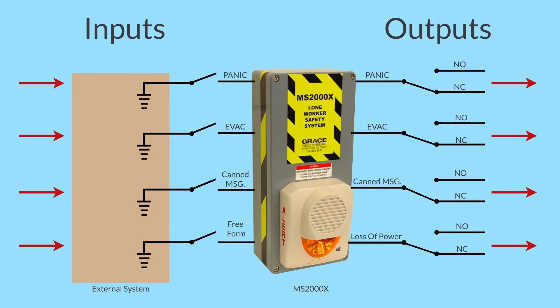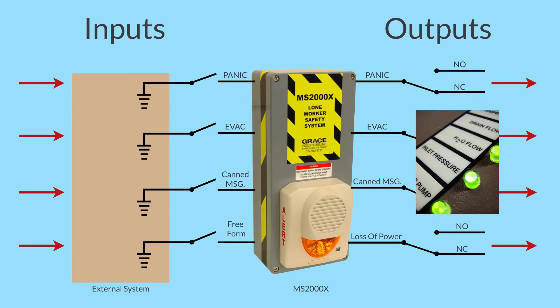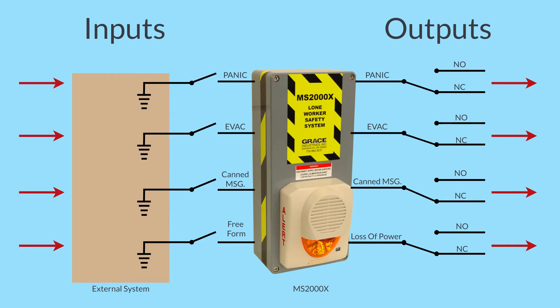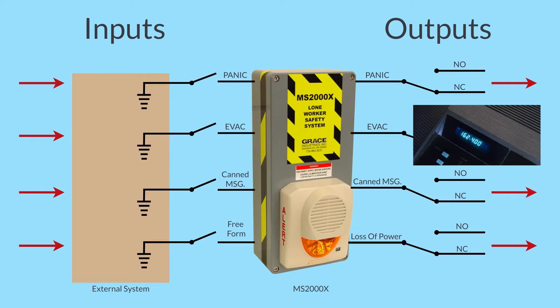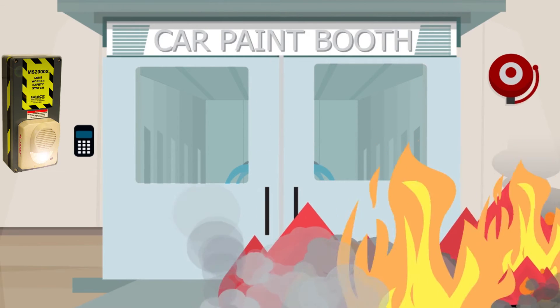Here is why we like relay output contacts. The relay output of the MS-2000X can provide an input to any of the end-users' existing monitoring systems, such as fire alarm systems, security systems, SCADA systems, or plant industrial processing systems. This feature is popular when interfacing to fixed gas detection systems, weather warning systems, or any other system that needs to be alerted. This method of alerting is valuable when workers are in areas that cannot easily hear or see an evacuation alarm.